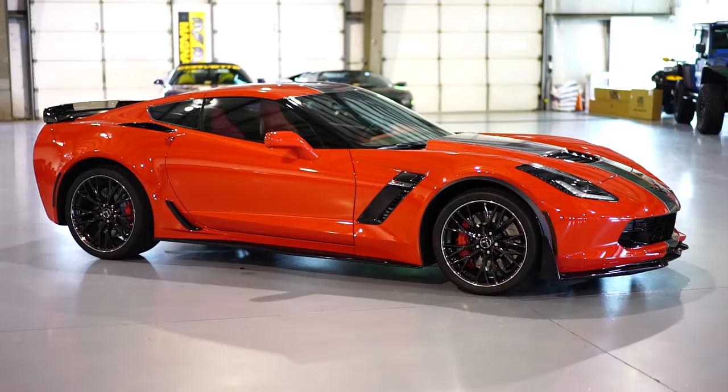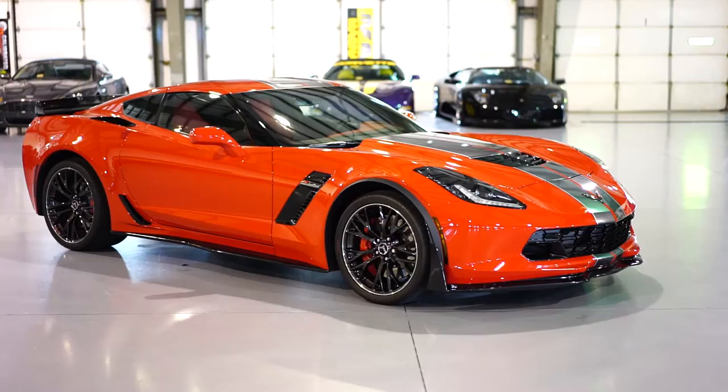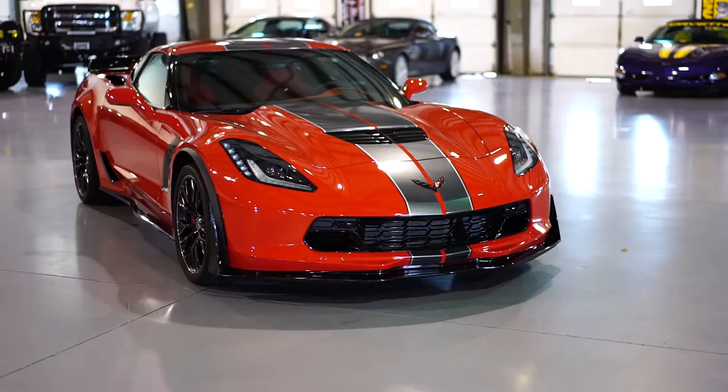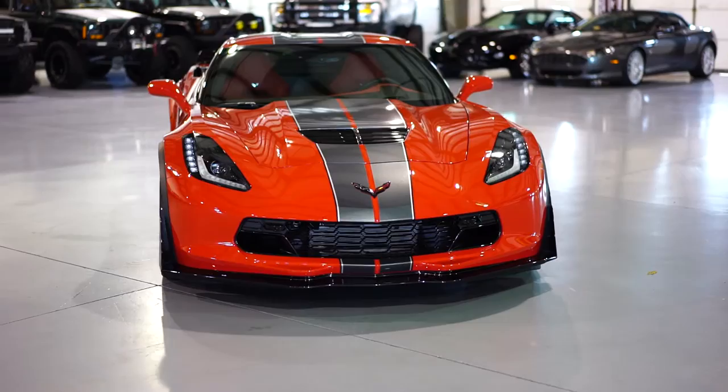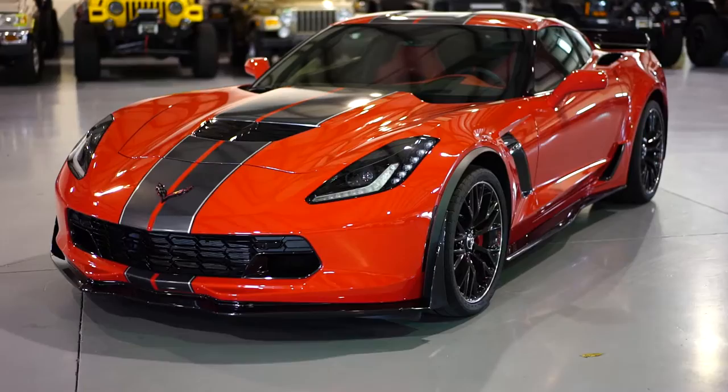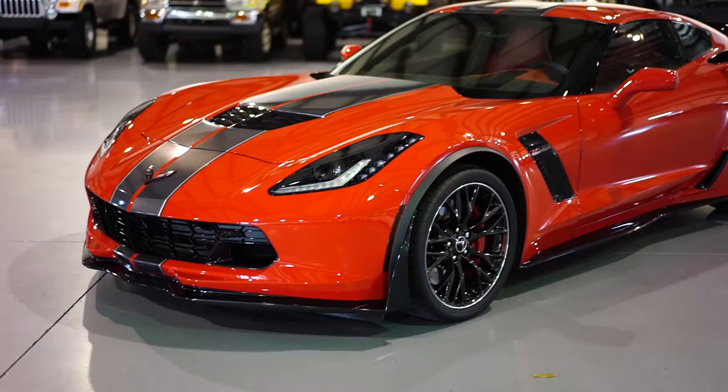It features both ventilated and heated seats, the 2LZ package, and gorgeous upgraded vinyl decals running down the center — gives it a super aggressive look. It also has the upgraded optional two front-mount camera systems, which make it great for parking with the front carbon fiber lip. That lip is a $3,000 replacement part, so it's very nice to have those two cameras up front when you're parking. This car is absolutely no different than a brand new car.